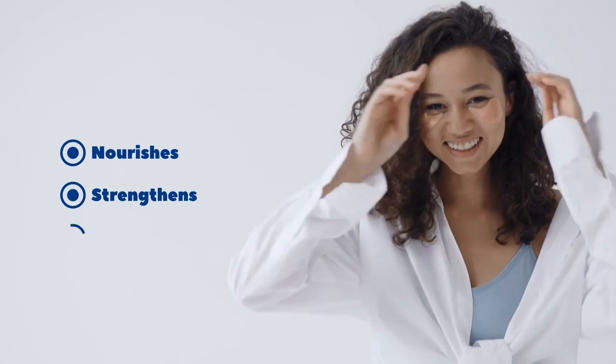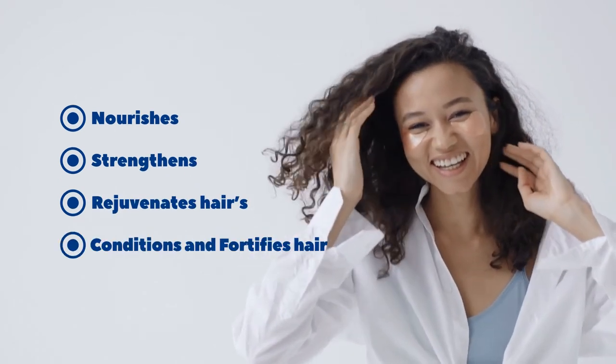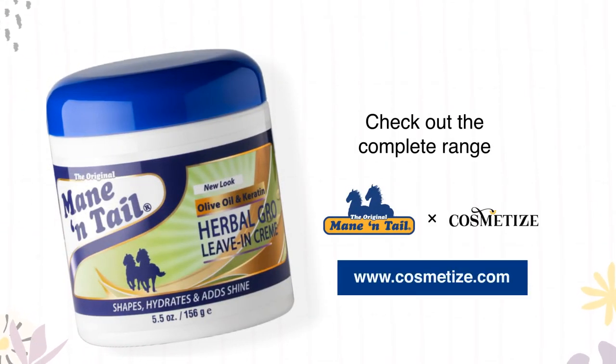nourishes, strengthens, and rejuvenates hair's natural elasticity, conditions and fortifies hair from root to tip. Check out the complete Mane and Tail product range for beautiful hair at Cosmetize UK.